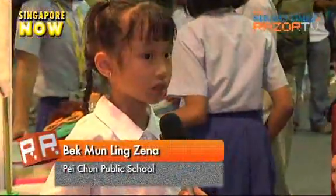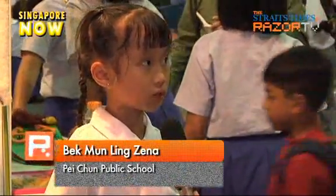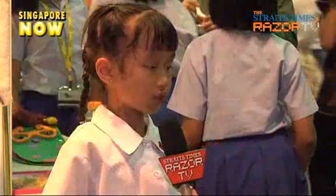Her father suggested using a frog for the toy idea, but Zina disagreed. Since frogs always jump, she didn't want a frog. So she thought about it and decided on a spider instead.